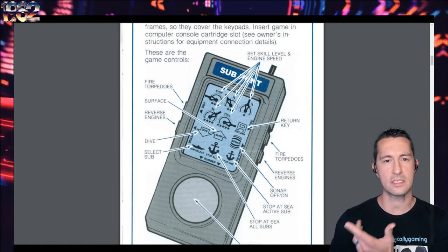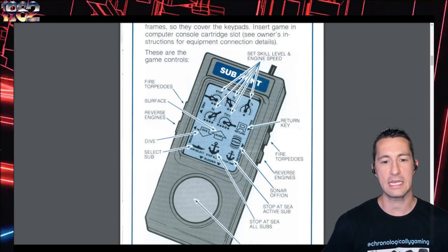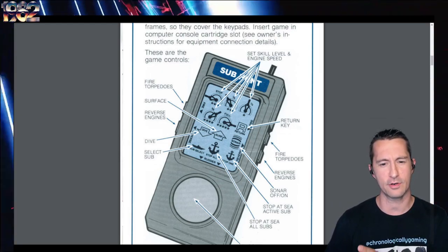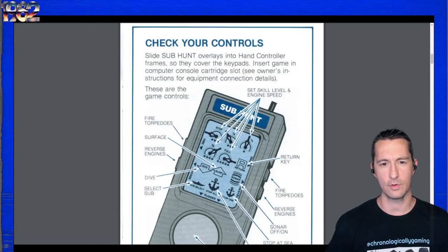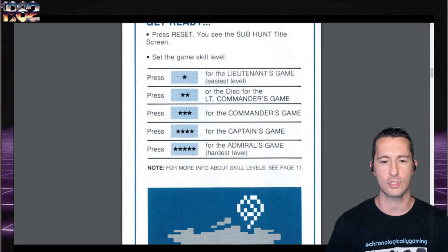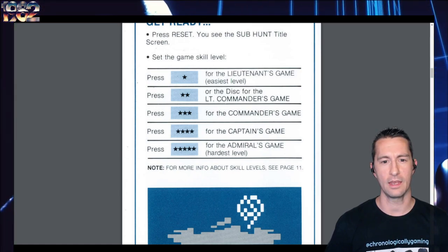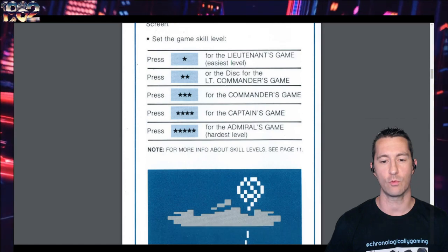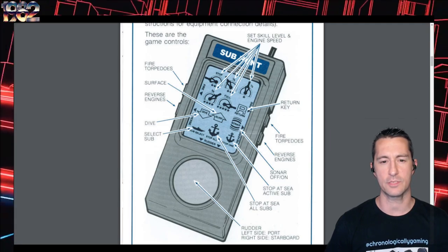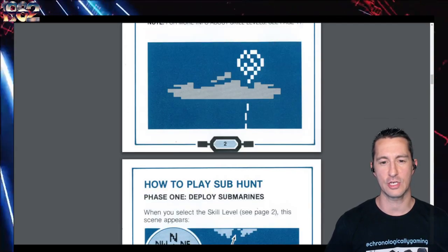Fire torpedoes — you have all the buttons on the sides of the joystick to use, reverse engines, and the front overlay is essential. When I played it before without the overlay, I was just pushing random buttons. I believe it came with two overlays. Before you start, you're asked for the skill level — from one star through five stars, up to the Admiral's game at the hardest level. The variations basically determine how difficult you want the game to be.